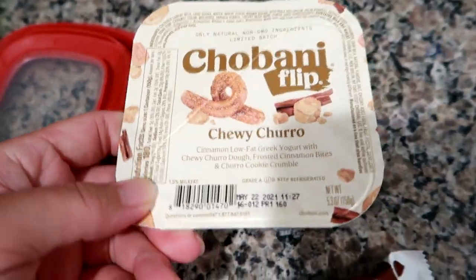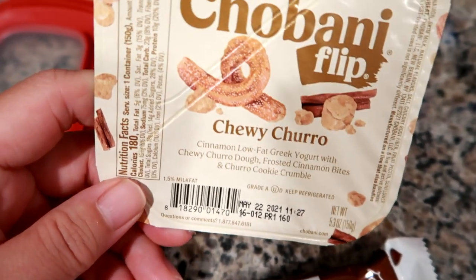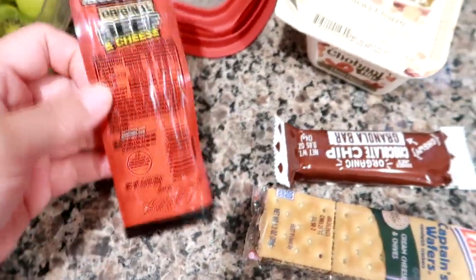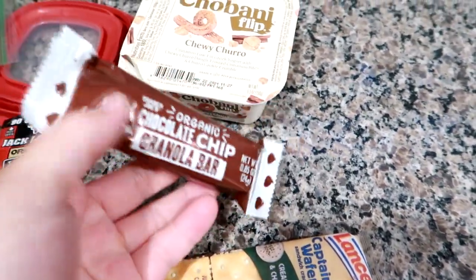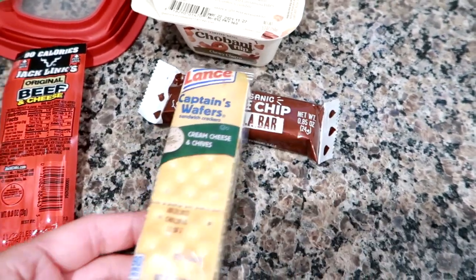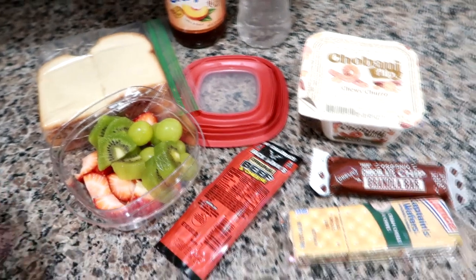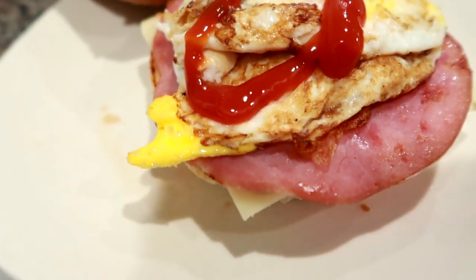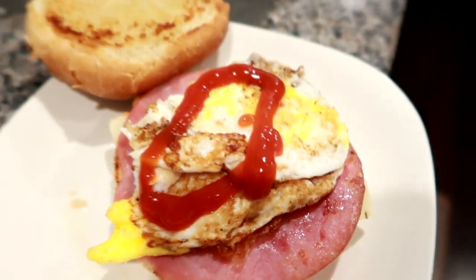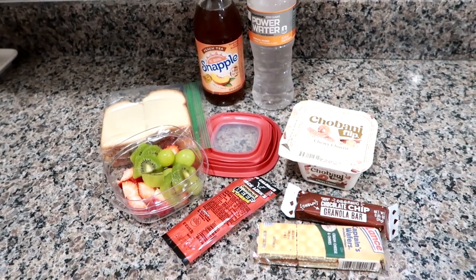A chewy churro flips Greek yogurt — cinnamon low-fat Greek yogurt with chewy churro dough, frosted cinnamon bites, and churro cookie crumble. One of the Jack Links combo packs with beef and a cheddar cheese stick, a Trader Joe's chewy chocolate chip granola bar, and one of these Lance cream cheese and chive little cracker packs. That's everything he's taking today. I'm also going to show you a quick clip of his breakfast sandwich that I made today.